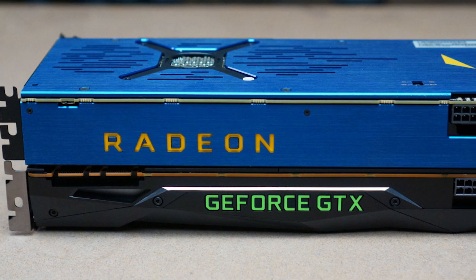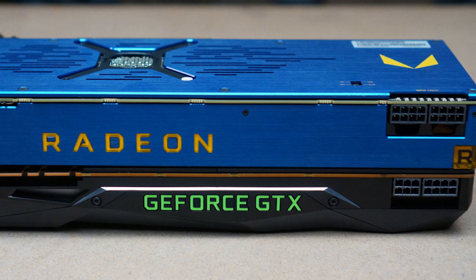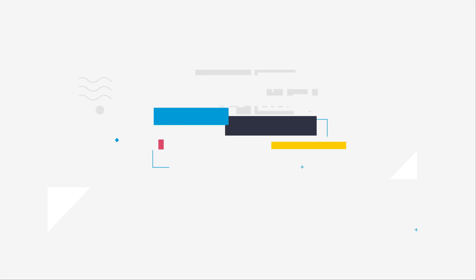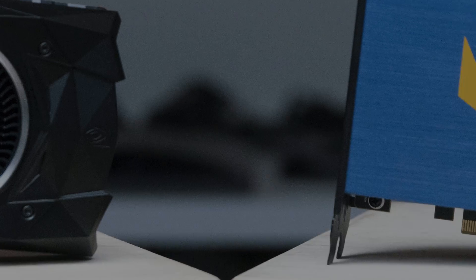Well everyone, we have some Vega Frontier benchmarks, but more importantly, we have a little bit of gaming information. So stay tuned. Welcome back to Gamer Meld.